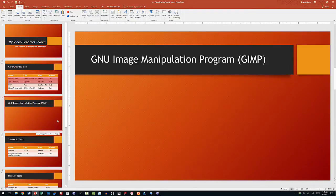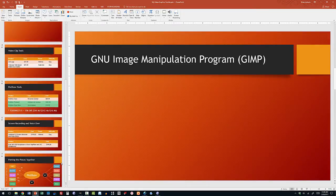Next, this is PowerPoint, where I'm putting together the slides for this very presentation. You can see them here, all laid out.